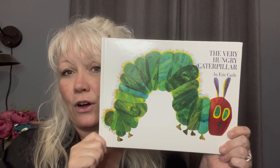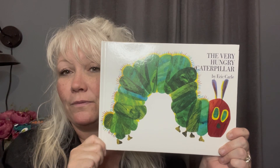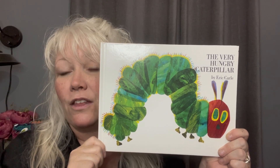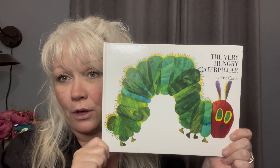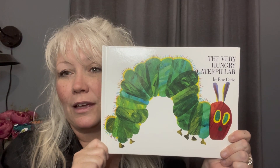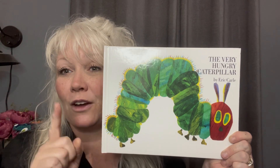Now this book is called The Very Hungry Caterpillar by Eric Carle. Eric Carle is an author and an illustrator. So that means that he not only wrote the words to this book, but he also created the pictures. So let's get into this book and see what else we can count using our pointer finger.